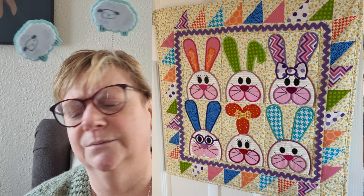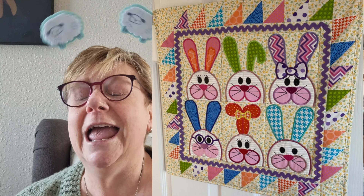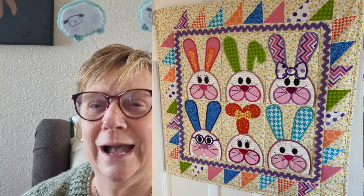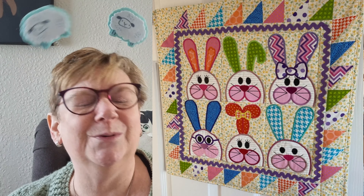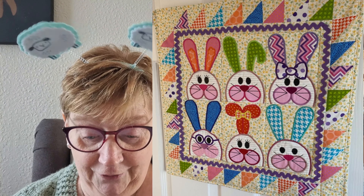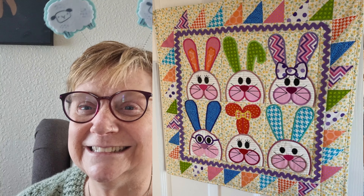We also have the lovely Sandra, hi Sandra! Sandra sent in some beautiful quilts and some of her beautiful work. She would love to wish everybody that watches this video a happy Easter, and we would like to wish you a happy Easter too, Sandra. She has made this gorgeous bright-coloured wool hanging on her embroidery machine, made it a few years ago and she still loves it. Those bunnies are so cute — oh my gosh, you are so clever! Absolutely beautiful Sandra, well done!